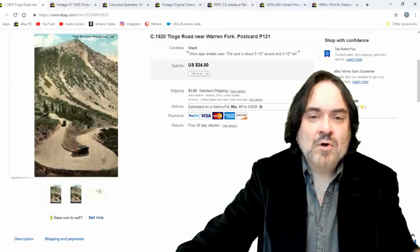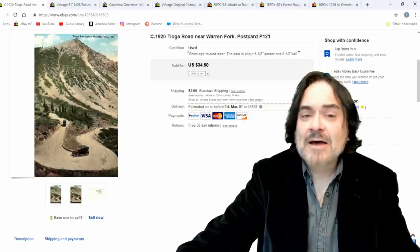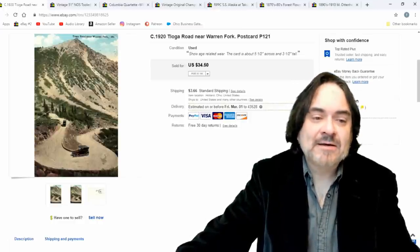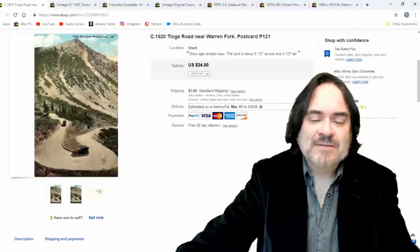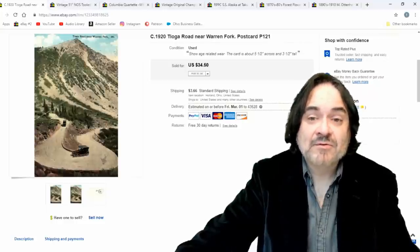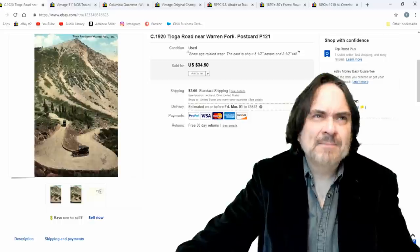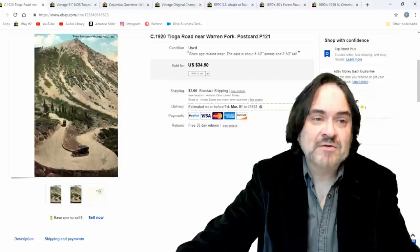Tioga Road postcard — I took $20 on this one. I take offers; I price them high. It has a crease through it — you can see it. It's just a vintage postcard. I paid 50 cents or a dollar for this, so for $20 return I'm very happy. This one wasn't up but maybe two months — 60 days — so five cents or two cents in listing fees depending on where it falls in my listings.